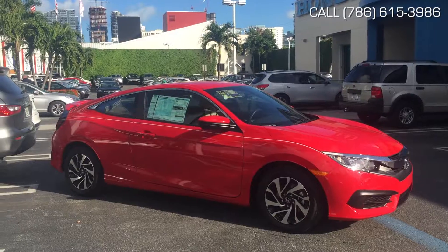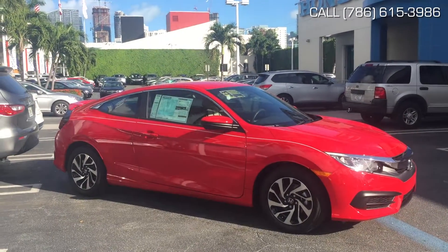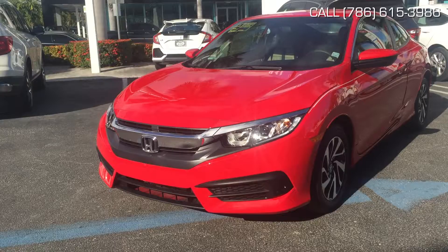Hello, everybody. This is Mario here at Brickell Honda. I wanted to take a ride with you guys on this 2017 Honda Civic LX.